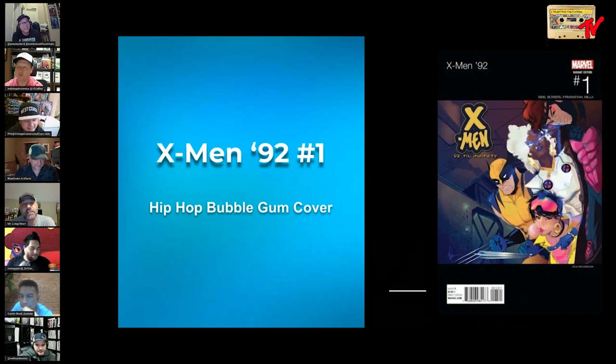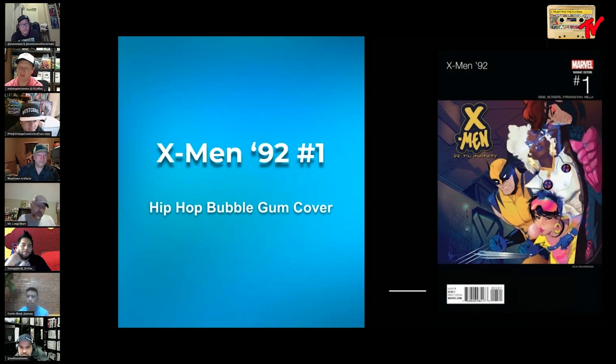X-Men 92 number one — if you're wondering, are there any hip-hop bubblegum covers? X-Men 92 had more bubblegum covers than any series I've ever seen. Half the covers in the series had Jubilee blowing bubbles — I'm not exaggerating. But this cover is really beautiful. If you collect this kind of stuff, it's something to keep an eye out for. It's a throwback to the 90s X-Men, and I have a feeling that's where the MCU is going to go with X-Men potentially.